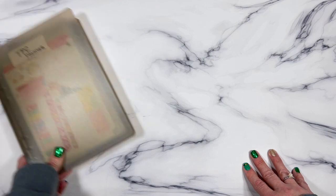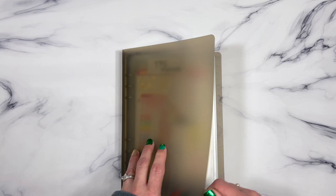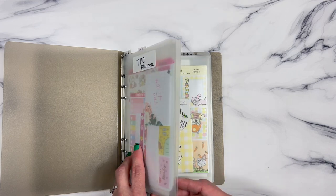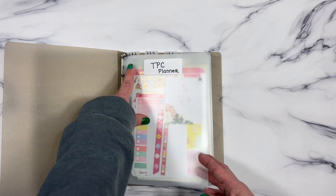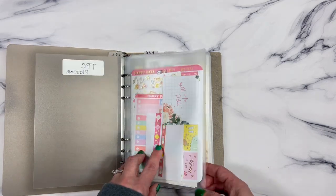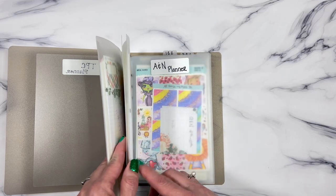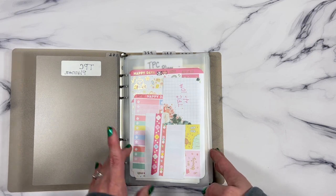This binder — I showed it in a haul — I got it on Amazon, it came in a three-pack with three different colors. These are the dividers that I just hauled, but you haven't seen it yet because the haul goes up at the end of the month. These also came from Amazon — top tab, though side tab is also available. These pockets are super thick, so you can make some pretty chunky pockets with your kits.